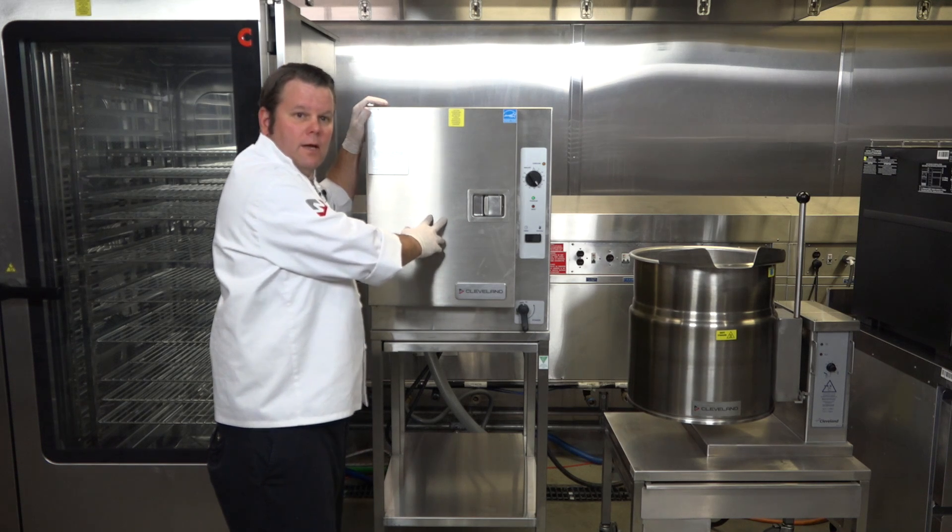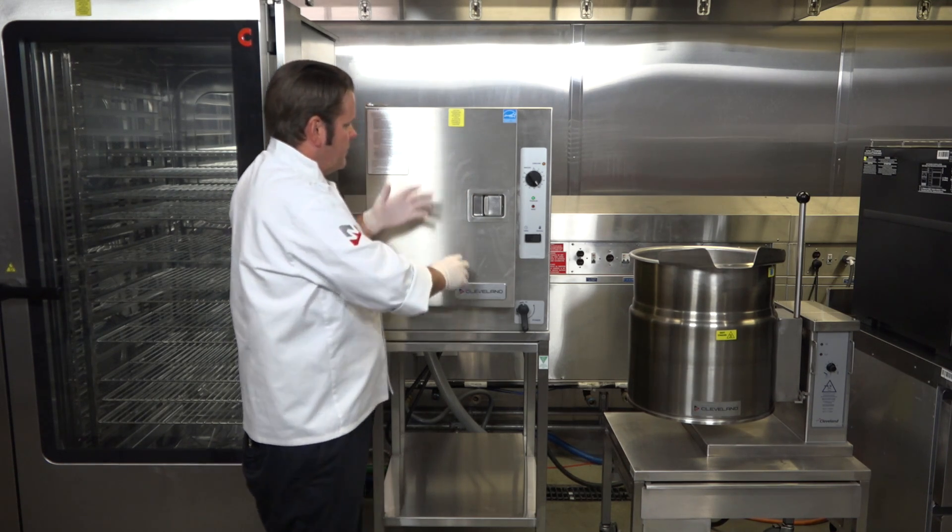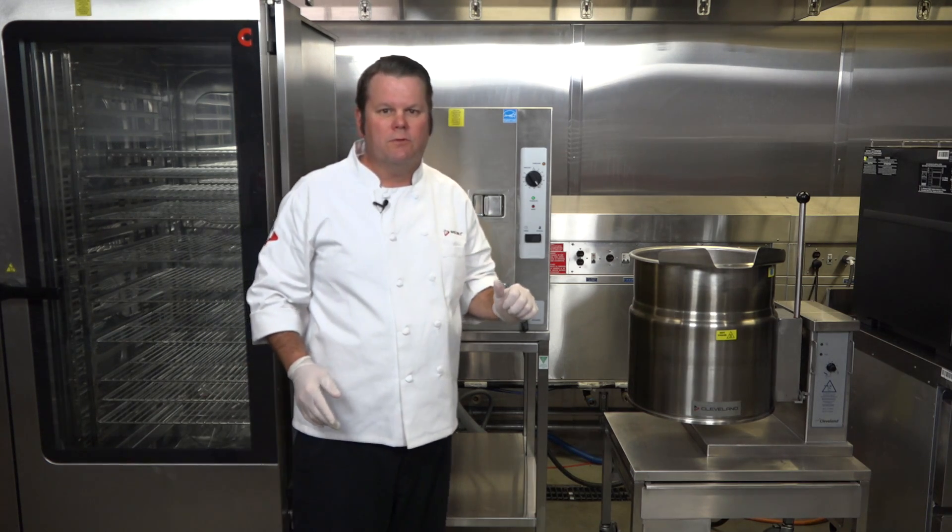Also with the floating door, it allows for the exterior of this door to be cooler and safe to touch while the inside of the environment is 212 degrees.